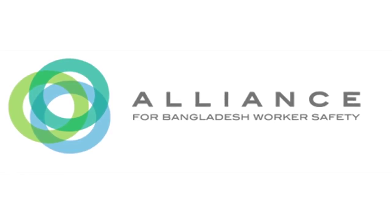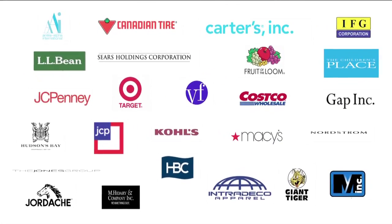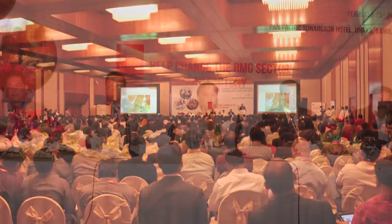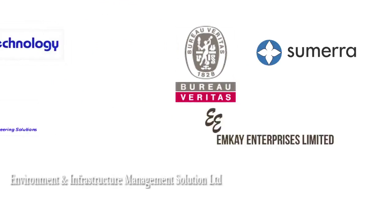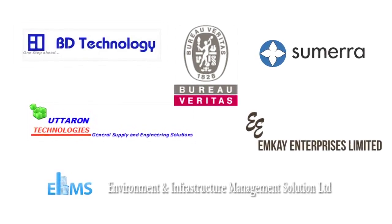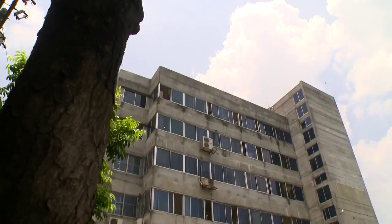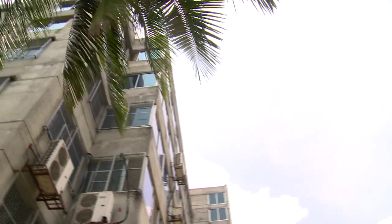The Alliance for Bangladesh Worker Safety is an organization of apparel companies, retailers, and brands. It aims to ensure workplace safety at ready-made garment factories in Bangladesh. All 600 factories under the Alliance are committed to completing safety evaluations — fire safety, structural integrity, and worker safety — within the shortest possible time. Seven assessment firms appointed by the Alliance are working to evaluate safety arrangements, employing skilled Bangladeshi inspection professionals.